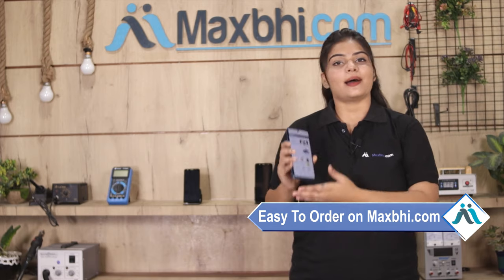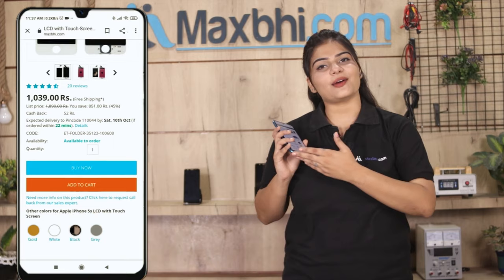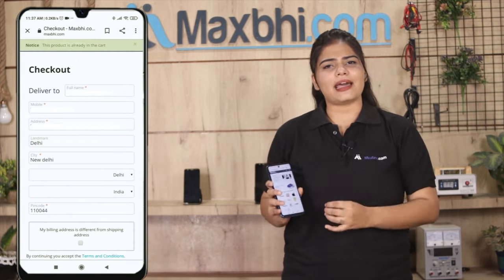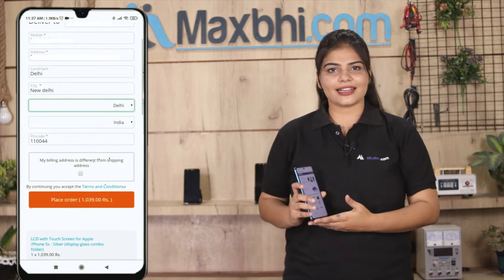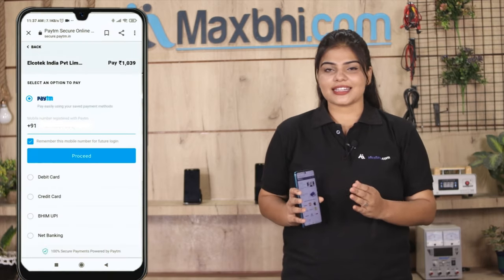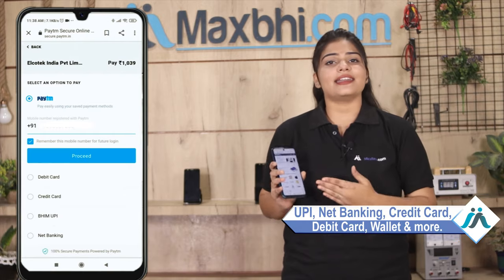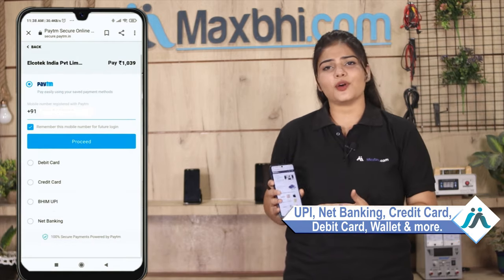Ordering on Maxp.com is very easy and simple. Visit our website Maxp.com, search your product page, click on it, enter your name and mobile address, and click on order. After that, you will see our Super Secure Payment page where you can use almost every type of payment, such as UPI, Net Banking, Credit or Debit cards, Wallets, and more.